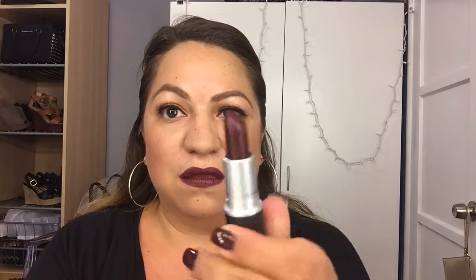This one is Media by MAC. It matches my nails too. I use the same lip liner, Night Moth by MAC.